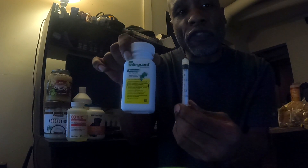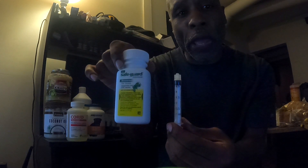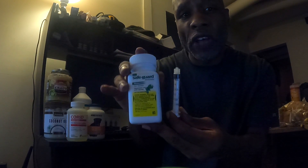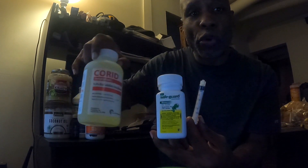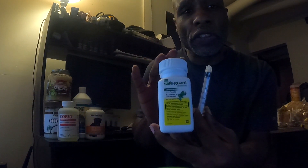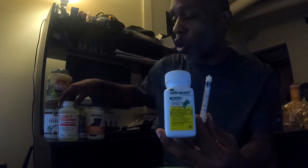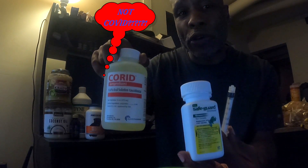With the fenbendazole, you're going to feed two and a half milligrams per one pound of body weight — roughly half of what you fed for the Corid. In addition to that, you're going to feed this over a shorter period of time. Typically you'll give fenbendazole over a three to four day period, while Corid is more like a five to seven day period, depending on how you feed it to the dogs.